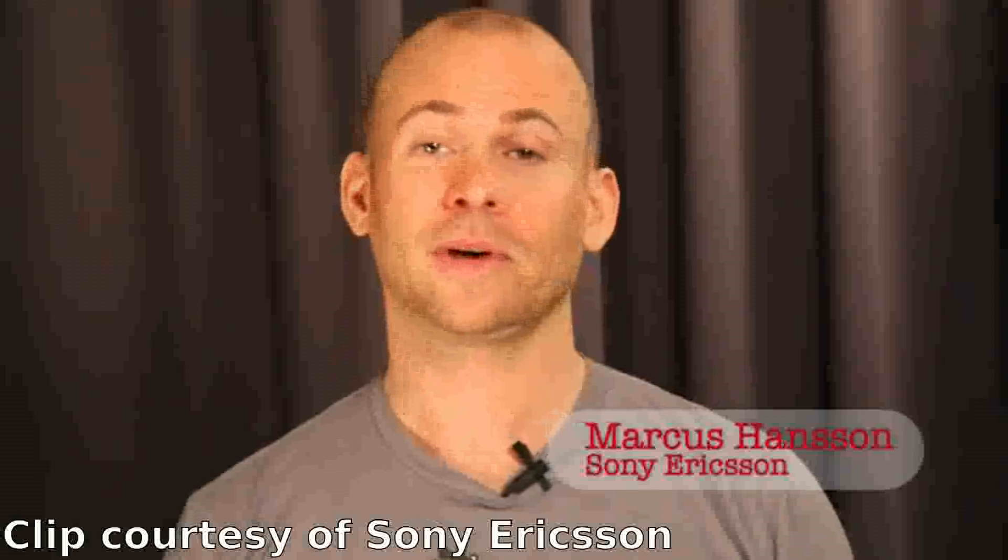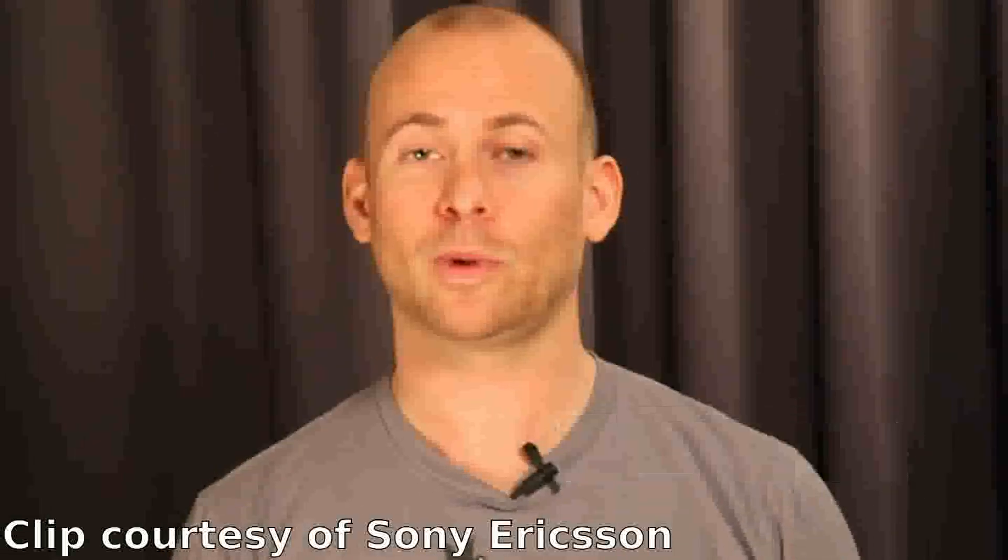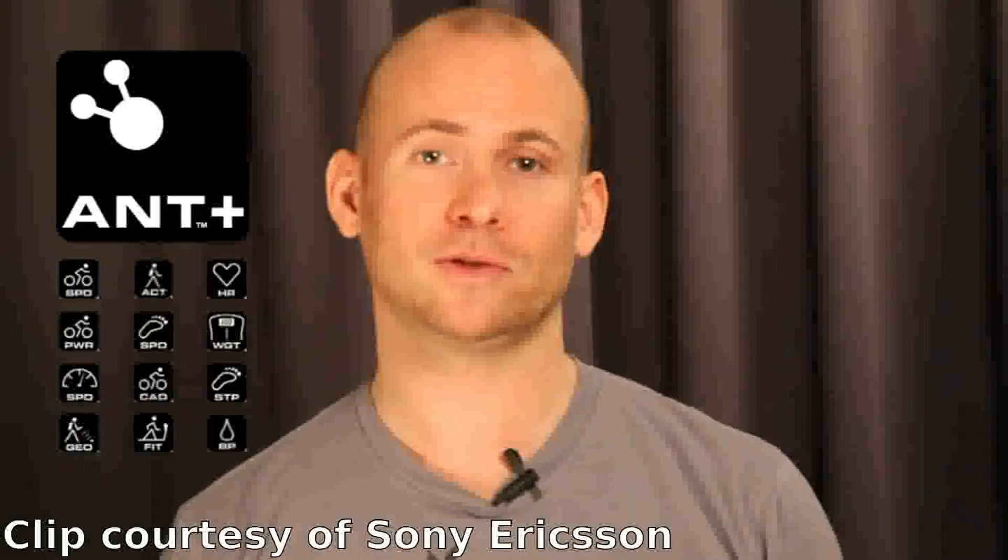Hi, I'm Markus Hansen. I work for Sony Ericsson. Today we are very happy because we are the first mobile manufacturer that have integrated support for the Ant Plus communication standard.